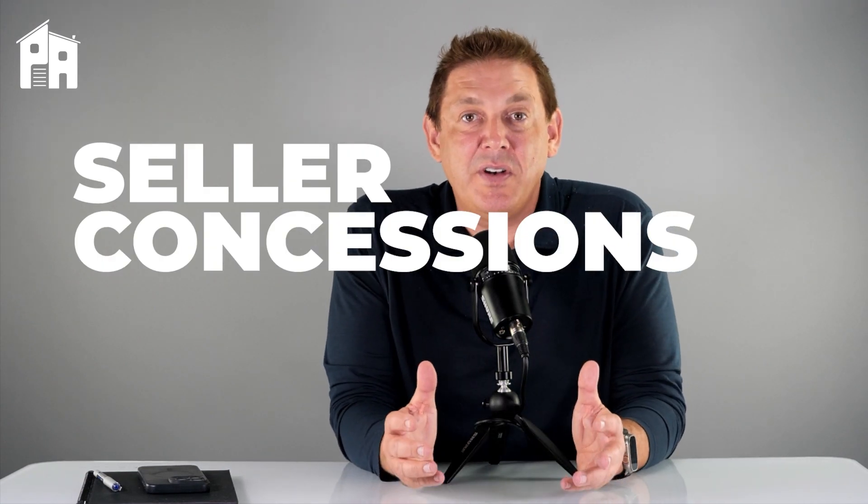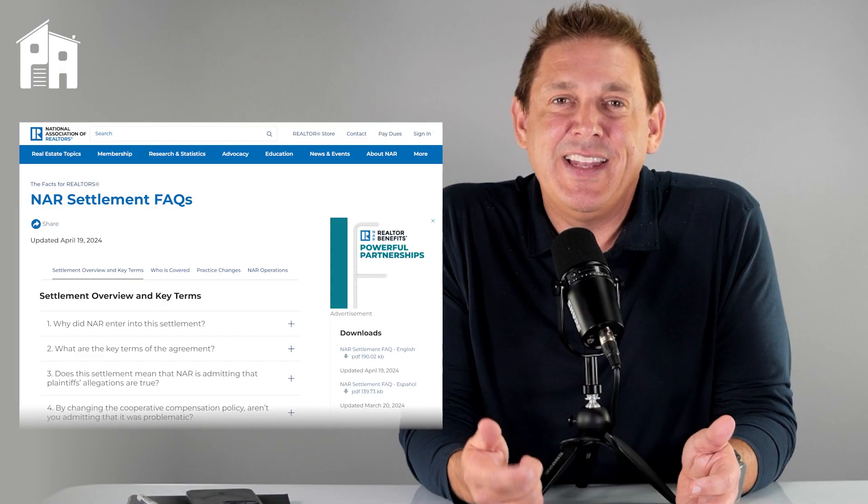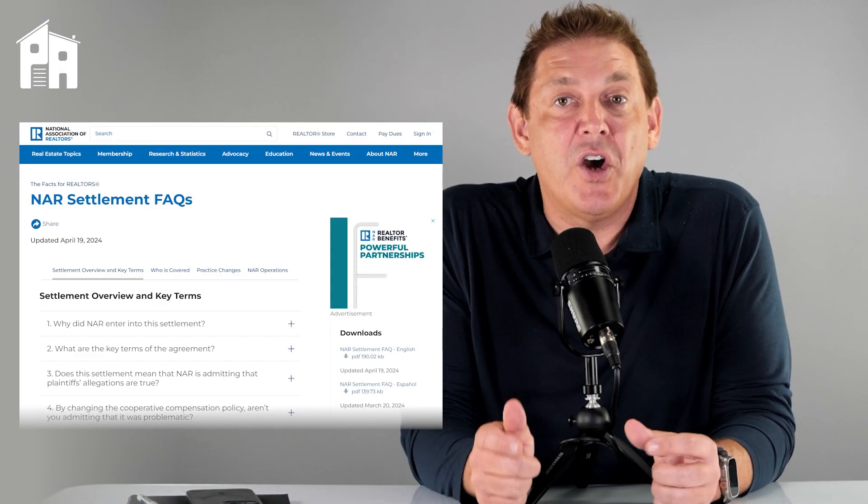Seller concessions have been around forever, and they're a powerful yet often underutilized tool for buying and selling a home. In light of the new commission changes, mastering the art of seller concessions should make you better equipped to close deals and develop a sense of trust and confidence with your clients. So let's look at what they are, what they aren't, and a few tools that we've developed to help make these conversations easier for you to communicate with your buyers and your sellers.